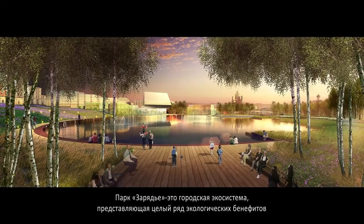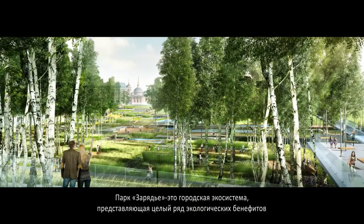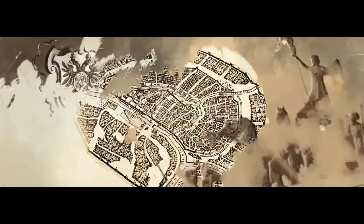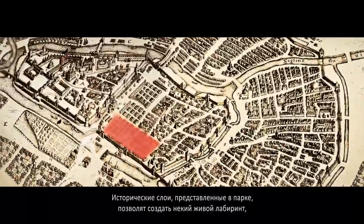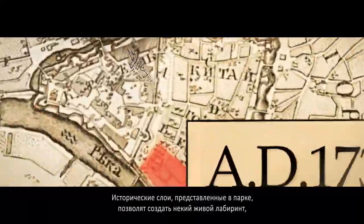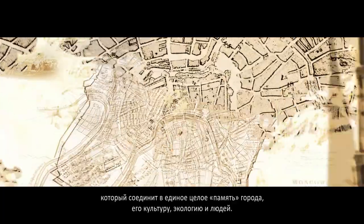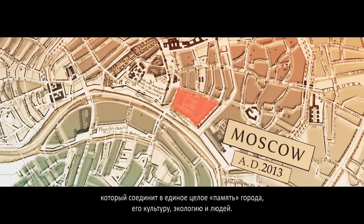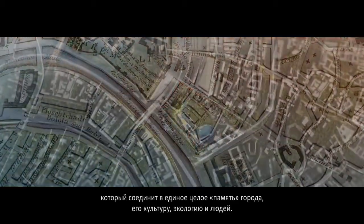The Tsaliadi Park is an urban ecosystem that provides multiple ecosystem services. By overlaying the richness of the site's historical layers, the Tsaliadi Park is a living puzzle that locks together the city's memory, culture, ecology and people.